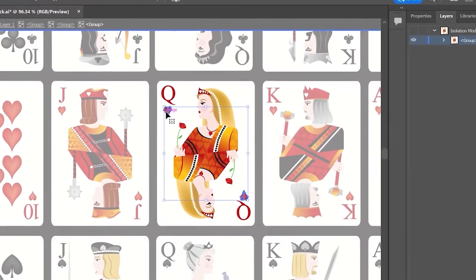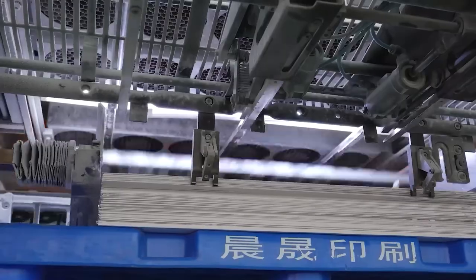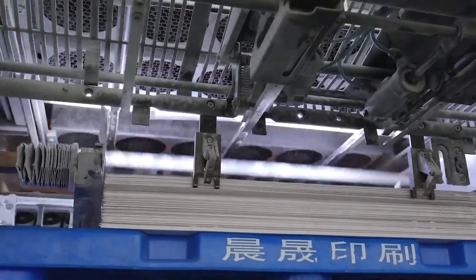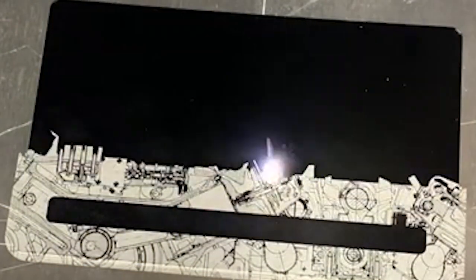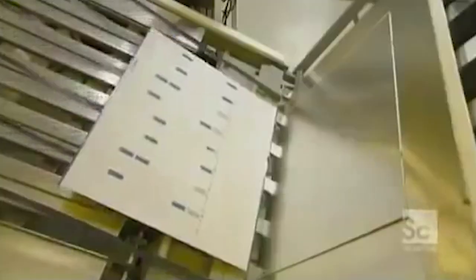The digital card graphics are then etched onto metal plates. This traditional printing technique provides crisp, accurate reproductions. Each color in the design has a separate metal plate. The graphics are carefully laser-etched into the plates, resulting in raised surfaces that will hold ink. The plates are then coated and installed on the printing press.